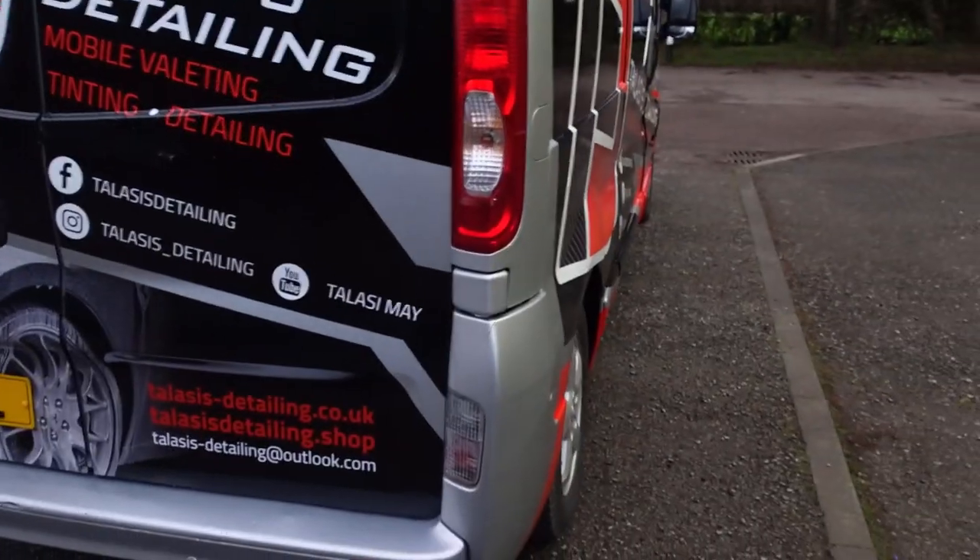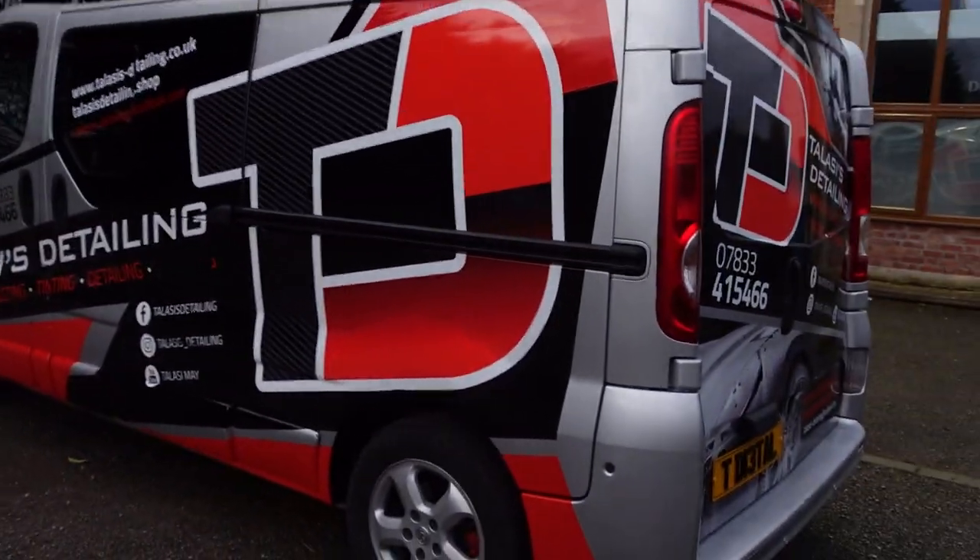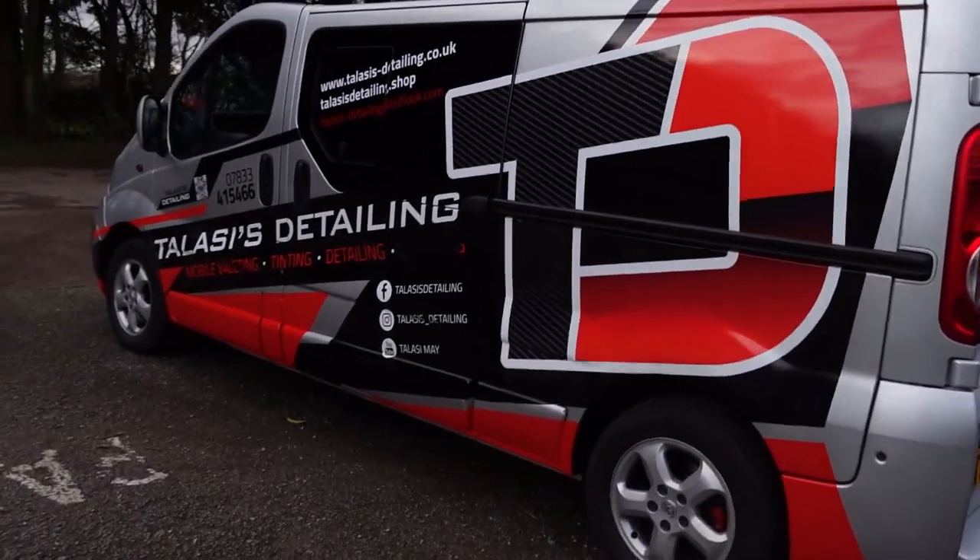I'm just trying to think if there's anything else I want to talk about with that. So yeah, if you do see this van about, please do share it, tag it on your stories because it will be much appreciated. If I'm working at your house and the van's outside, please do take a photo and share it to your story. I'll show you around the rest of the van - it's basically the same on all sides. That's the back, this side is exactly the same as well. It just looks sick, stands out a lot.